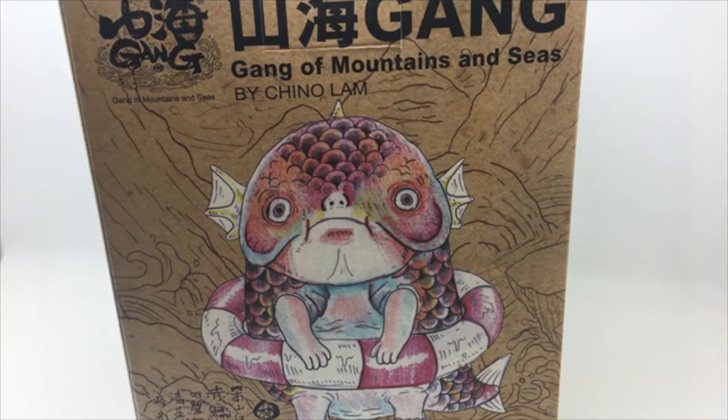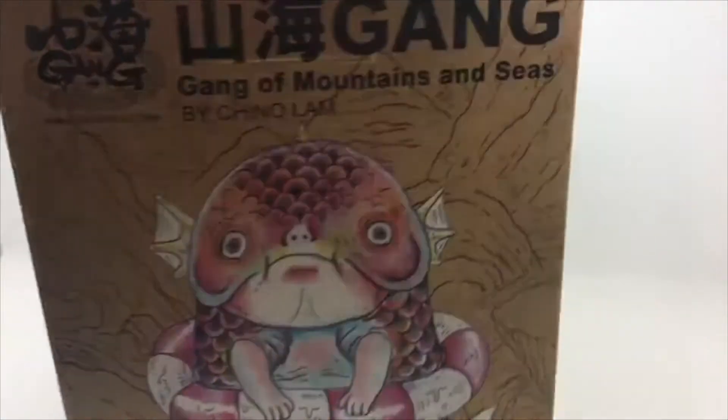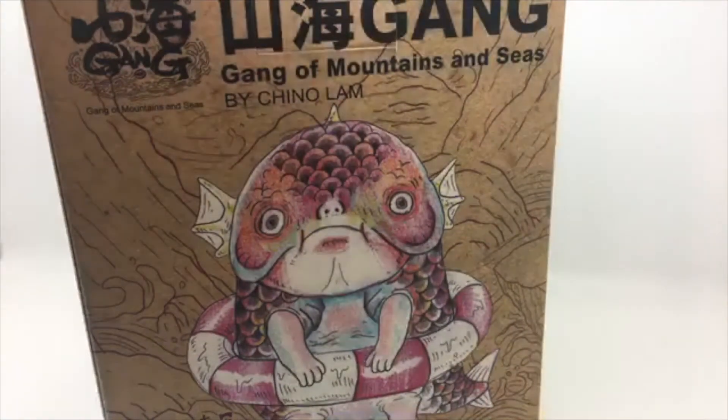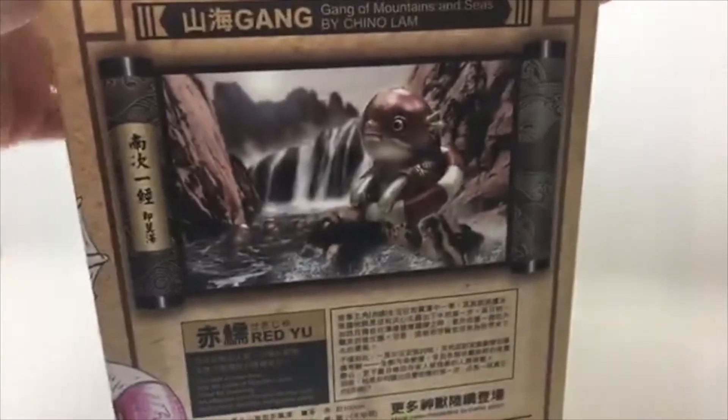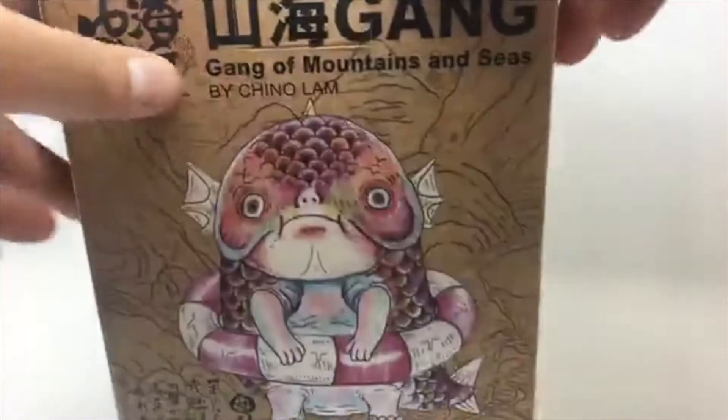Good morning — a package has arrived! Before I start, thank you to John Paul Kaiser for lugging this back all the way from Taipei. Chino Lam is the designer of this — it's part of the first series of his Gang of Monsters C Series, which is a soft vinyl figure. You should know his artwork, which was produced by Senpai.